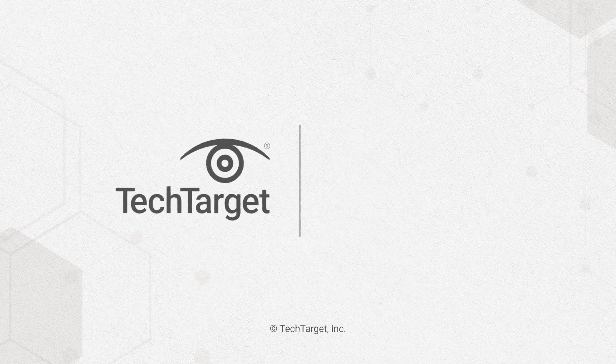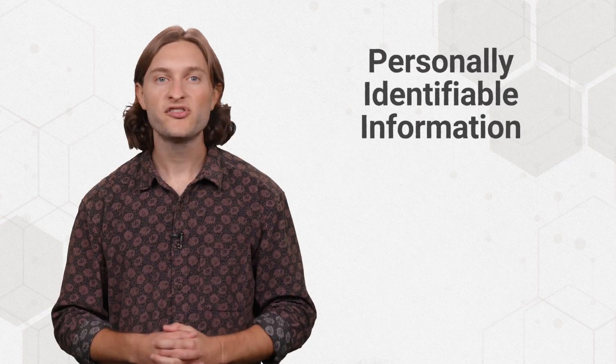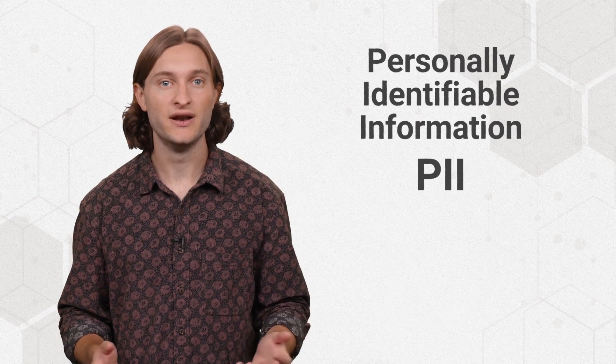PII. It's what makes you, you. Personally identifiable information, or PII, exists in everyone, everywhere.